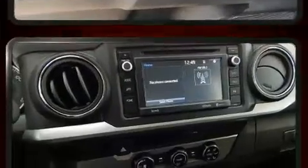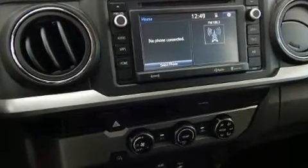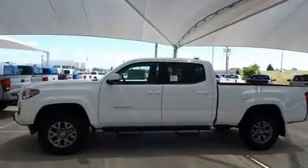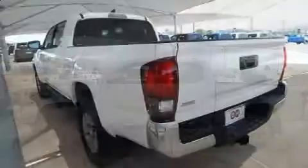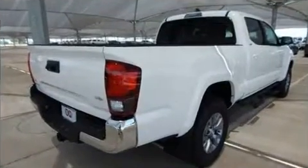Passengers are protected by various safety and security features including dual front impact airbags, front side impact airbags, traction control, brake assist, anti-whiplash front head restraints, a panic alarm, and ABS brakes.